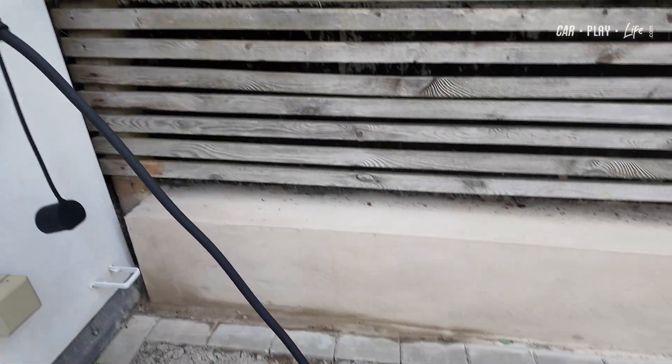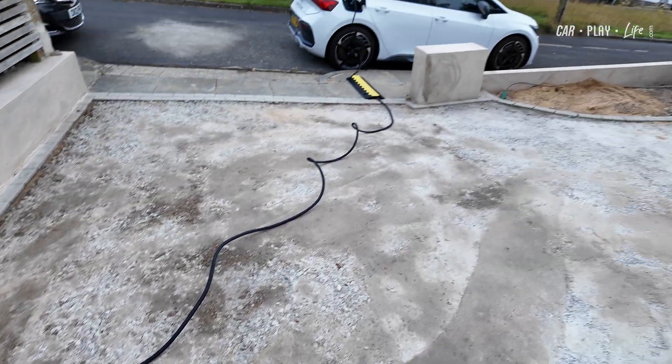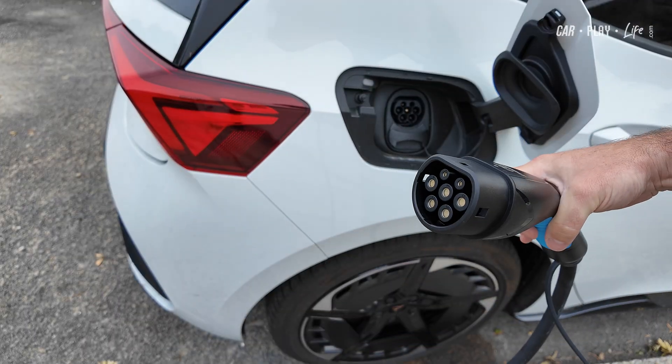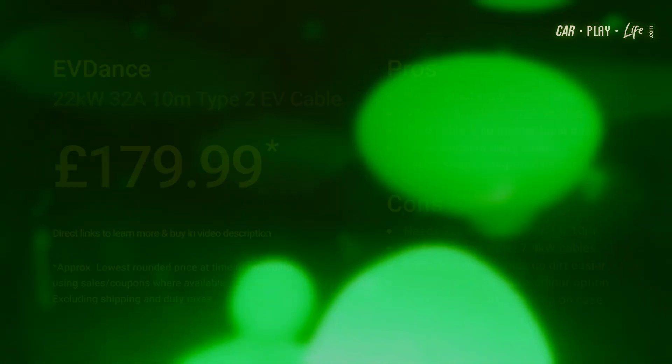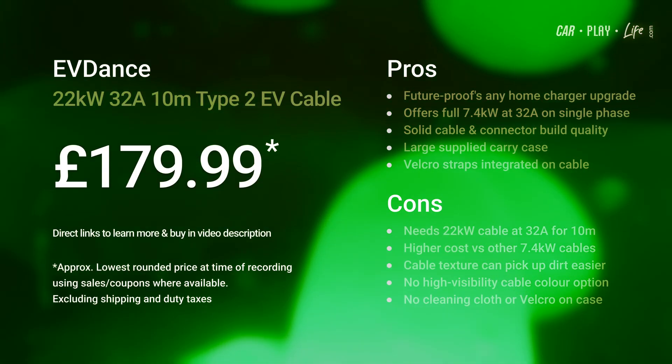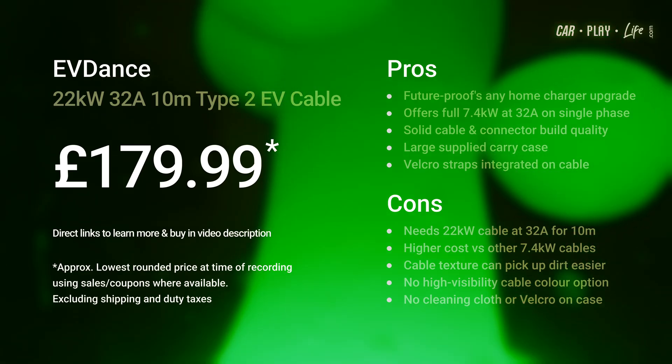At £179.99, it's not the cheapest charging cable, but if you want full-speed charging from a long 10m lead, this three-phase 32-amp cable is the way to go. It's built to handle more current should you wish to upgrade to a 22kW charger, and its quality will also make it last longer and give you the flexibility to charge when and where you need it.